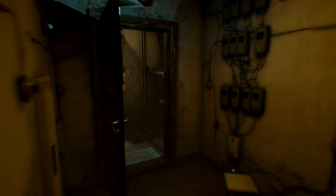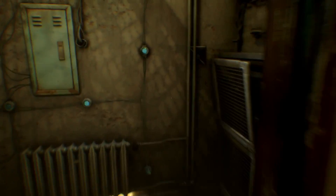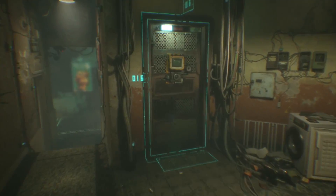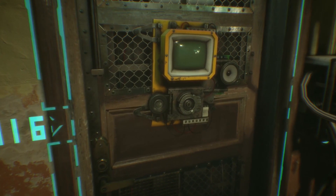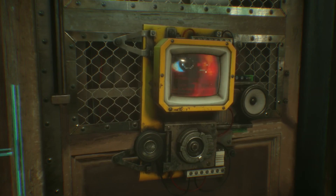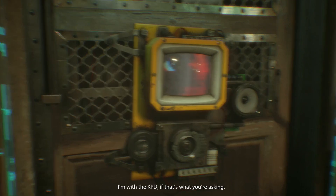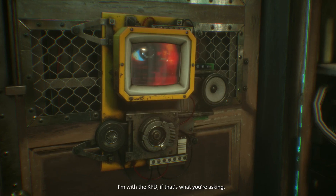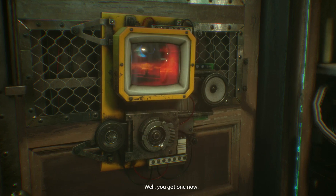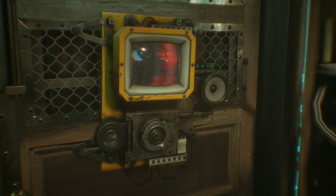I guess this is all there is? Come to the door, please — just want to talk. Who are you? Did Chiron send you? I'm with the KPD, if that's what you're asking. Seriously? We haven't had a cop around these parts — never, I guess. Well, you've got one now. Good luck — you're gonna need it.